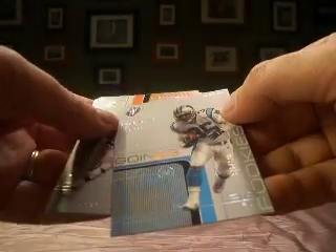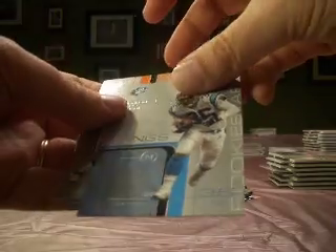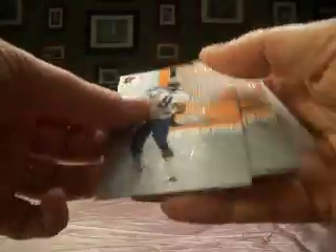Goings, numbered out of 999. Nick — I think it is — yep, Nick Goings of the Panthers rookie, going to Dean Tapp. McNair, Staley, Urlacher second year, and Dyson.